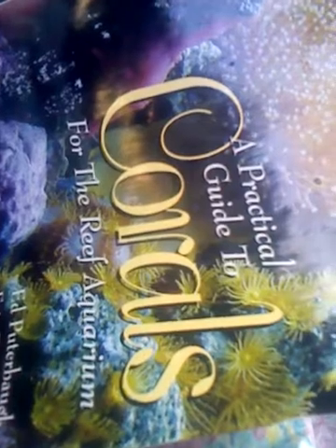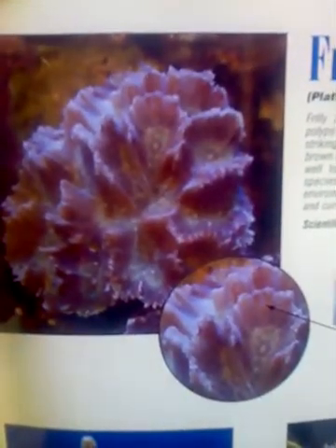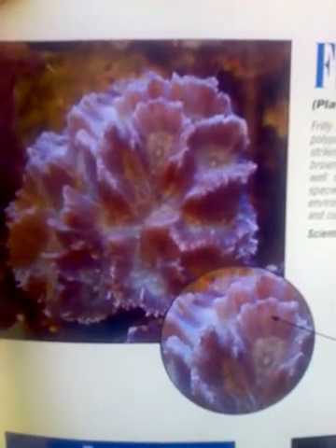We're continuing with corals. We've reached the frilly lettuce plate. Frilly lettuce is another ridge-like coral whose polyps, like Merulina, are all but invisible. It can be strikingly fluorescent with green highlights on a brown or cream base color. But it often does not adapt well to the average aquarium. Some available species prefer low light and low current environments, while others thrive in high light and current conditions found on the reef crest.